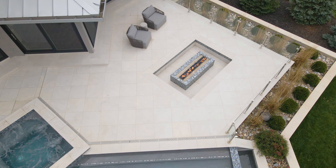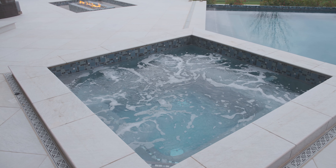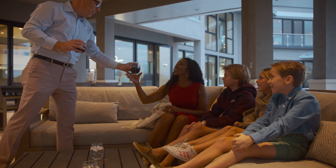This beautiful estate sits on 1.4 acres right on a pond, with a beautiful infinity edge pool, hot tub, an outdoor lanai, and sunken fire pit. This home is perfect for entertaining.